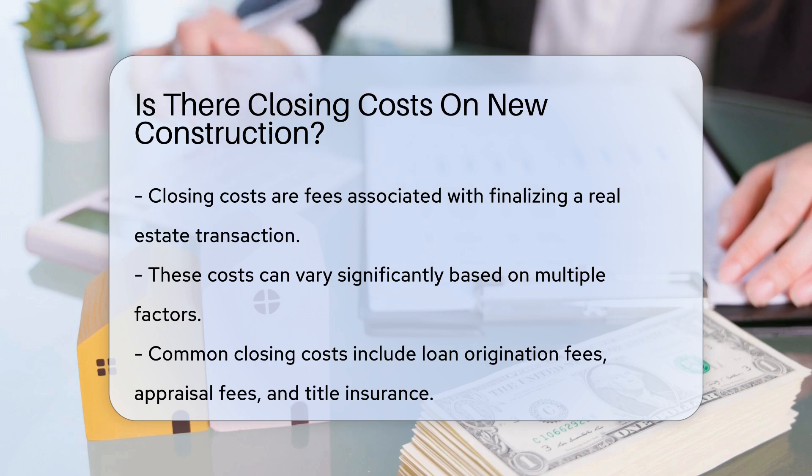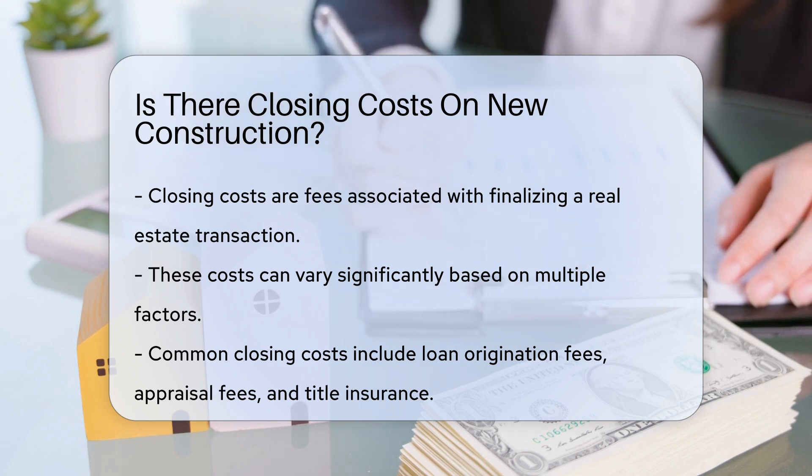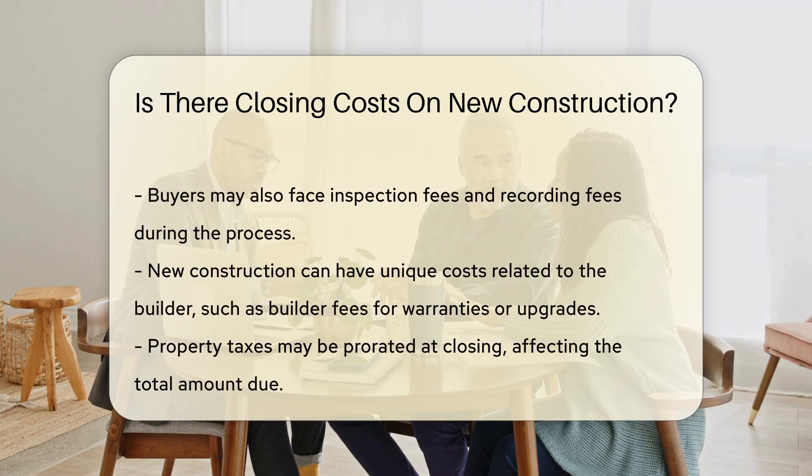Typically, closing costs include expenses such as loan origination fees, appraisal fees, and title insurance. Buyers may also encounter inspection fees and recording fees.